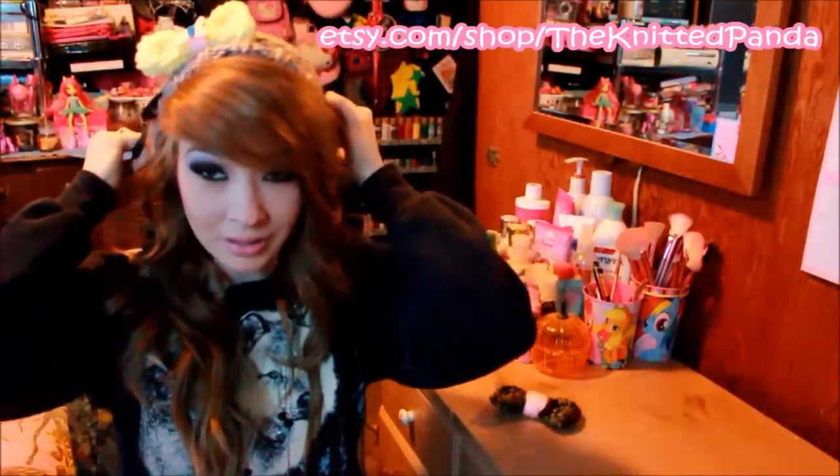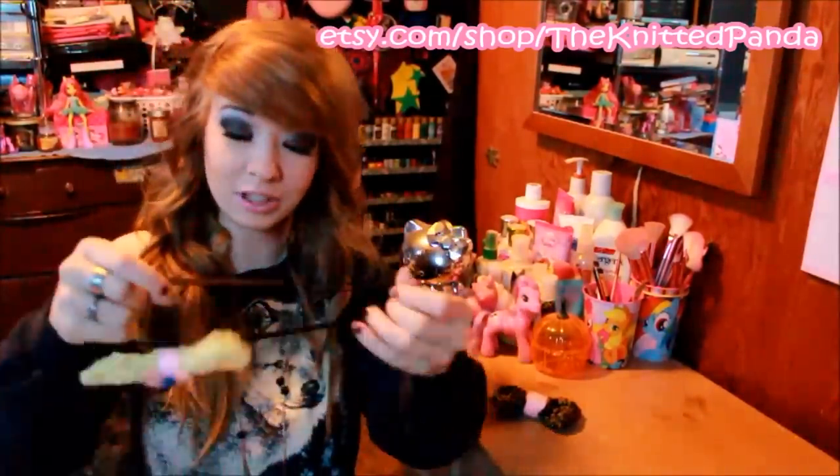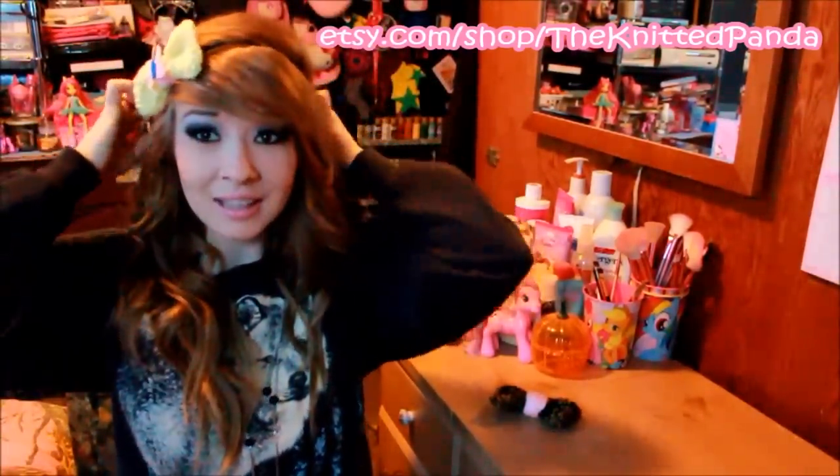She also made me this headband bow and it reminds me of Fluttershy because it's yellow and it's got her little butterfly cutie mark kind of in the center. It's on a little stretchy headband so you can wear it in your hair, or like this, or to the back or to the side — however you want to wear it. You could wear it for cosplay. She does amazing work if you guys are into cosplay — if you want her to make you a custom hat with ears on it or something like that, she can do it. She is completely awesome.